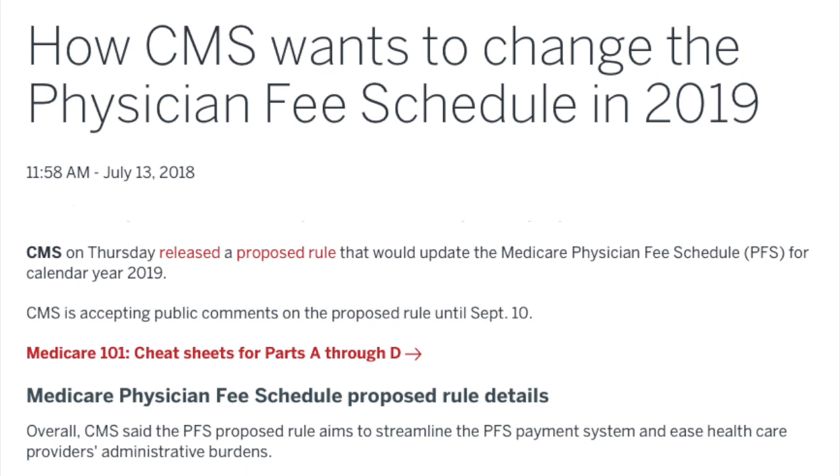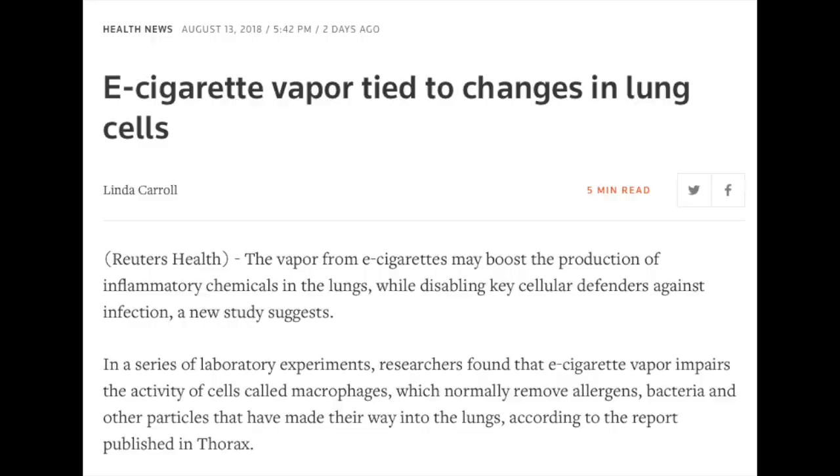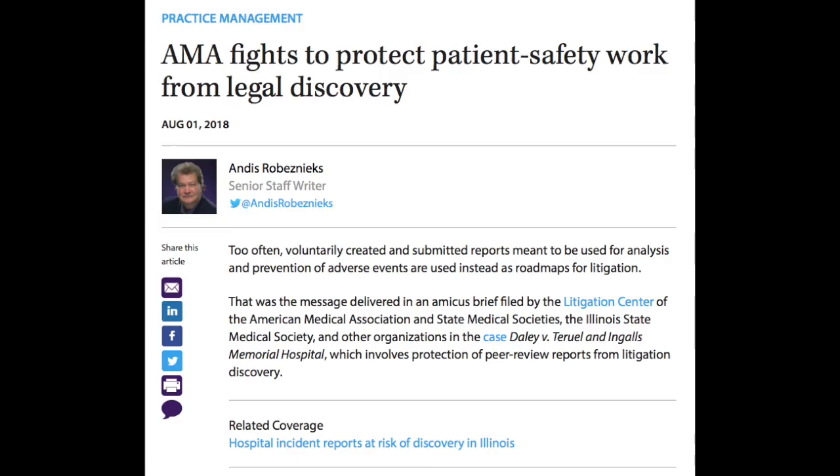On to anesthesia news. Hospitals have communicated to CMS that they would like them to reconsider a proposed 40% cut in physician reimbursement. Congressional Quarterly reports that hospitals are urging the Trump administration to reverse proposed payment cuts — CMS wants to cut rates for outpatient clinic visits by 40%. Critics claim higher reimbursement is needed to offset costs of additional regulations and overhead. CMS is expected to unveil a final ruling on November 1st. Separately, e-cigarette aerosols impair the function of lung macrophages and cause them to produce inflammatory cytokines. Studies indicate e-cigarettes are safer in terms of cancer risk, but still put patients at risk for COPD going forward.